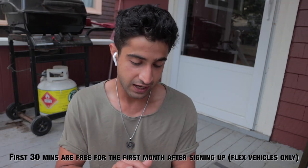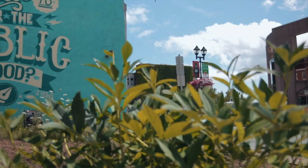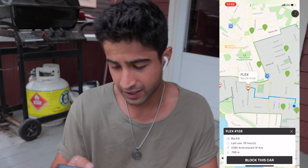I'm jumping into the app to locate a flex vehicle. Today I'm thinking we'll go to Dartmouth since I haven't done any videos there. There's one about 770 meters away — I'll go ahead and book that vehicle. It gives you 30 minutes to get to the vehicle, and during that time it holds the car so nobody else can book it. We have 29 minutes now, so let's go.